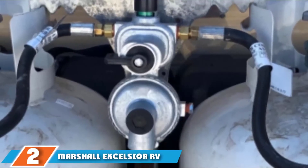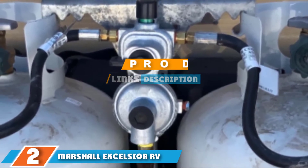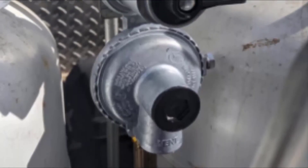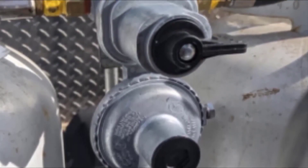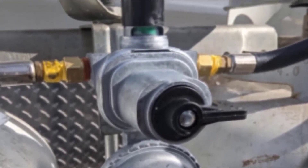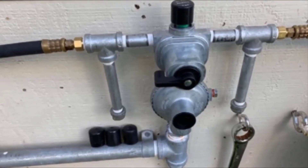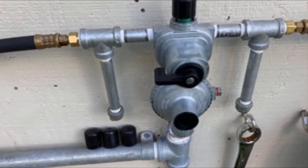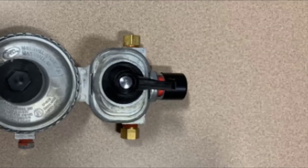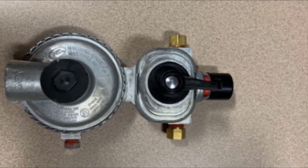Next at number 2, we have the Marshall Excelsior RV Gas Regulator. This is a two-stage RV propane regulator that switches your supply to a reserve tank without disruption. It has a maximum inlet pressure of 250 PSI, a quarter-inch inverted flare inlet connector, and a three-eighth inch female national pipe thread outlet. A green-to-red indicator clearly shows when the gas supply is running low. This regulator complies with RVIA, UL, and NFPA standards and has a raw zinc and powder-coated exterior finish.